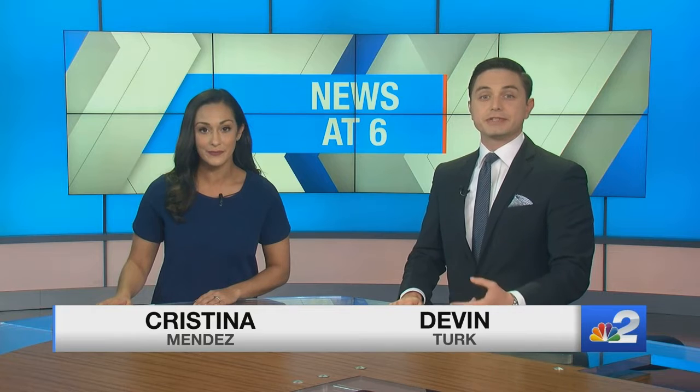Good evening. Thanks for watching NBC2. I'm Christina Mendez, and I'm Devon Turk. Scientists are studying a newer type of algae bloom that's been popping up in the river for the first time in years.